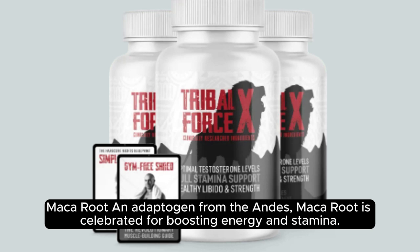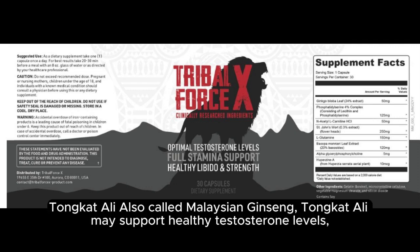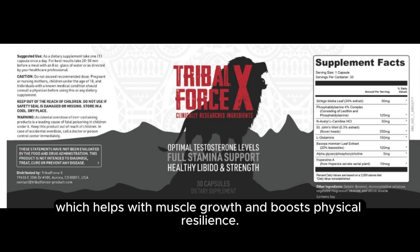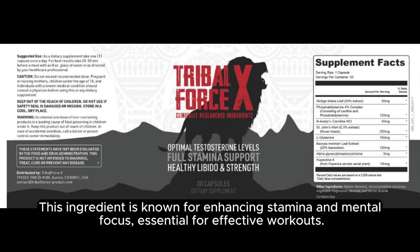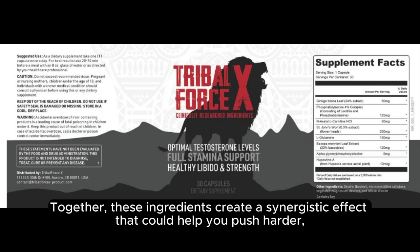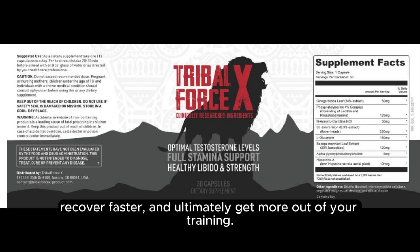Maca Root, an adaptogen from the Andes, is celebrated for boosting energy and stamina. It helps combat fatigue, allowing users to maintain energy levels during challenging workouts or long days. Tongkat Ali, also called Malaysian Ginseng, may support healthy testosterone levels, which helps with muscle growth and boosts physical resilience. This ingredient is known for enhancing stamina and mental focus, essential for effective workouts. Together, these ingredients create a synergistic effect that could help you push harder, recover faster, and ultimately get more out of your training.